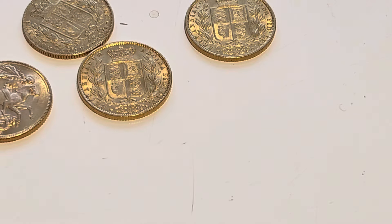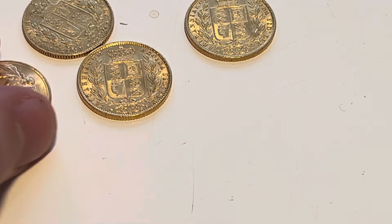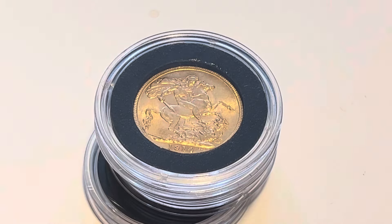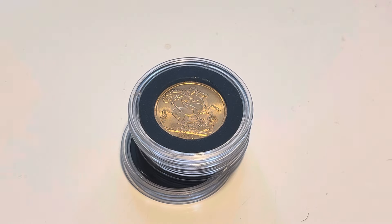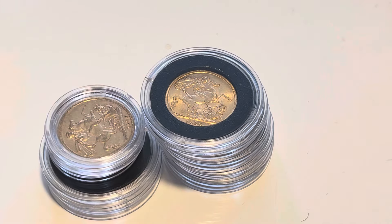Nice coin. The gentleman who sent those coins in also sent in some halves — these are just bullion coins. As you know, I'll pay spot for bullion, it's not a problem, coins in coins out. There was another gentleman who ended up sending in a fair amount of coins.